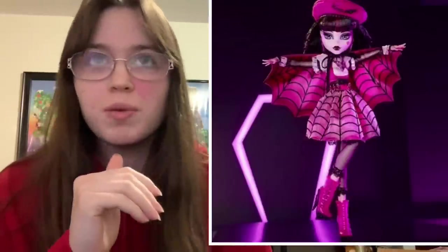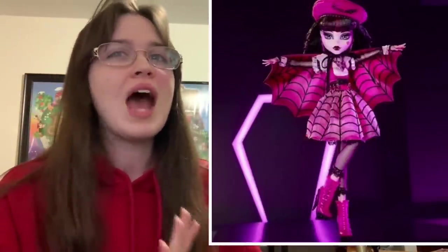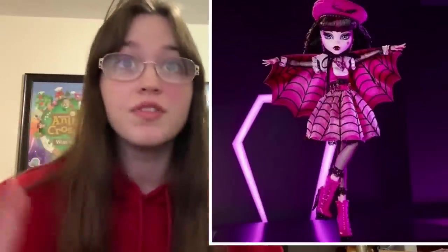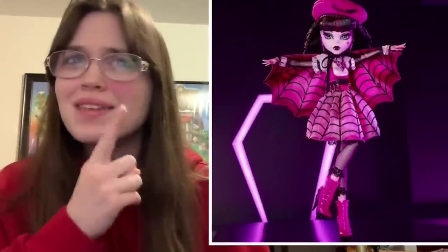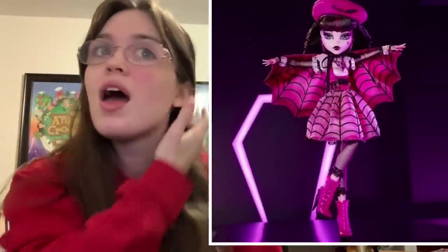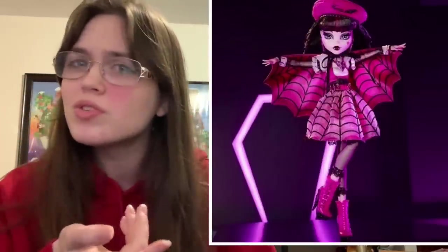Next we're going to switch gears and look at Draculaura and Claudine. I won't show the leak pictures but you can find them easily. I think Draculaura is the one that's most reminiscent of the older dolls, and not in the best way. I really love the fashion — it's reminiscent of the original 2010 doll with new elements, very Draculaura — but her face is not different enough to me. Under her bangs she does have thick eyebrows which I love, but her face is very similar to the old Draculaura dolls.